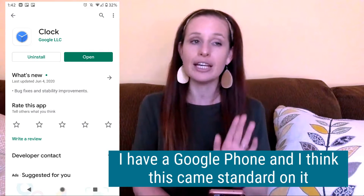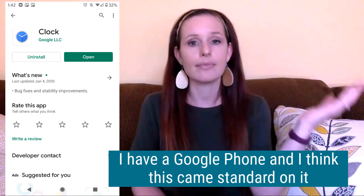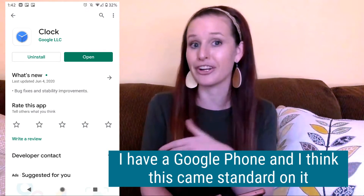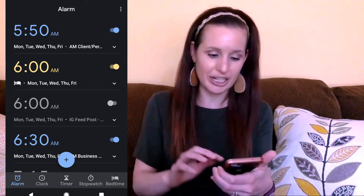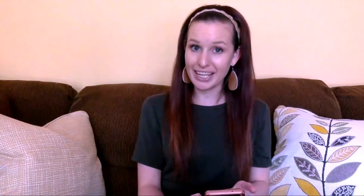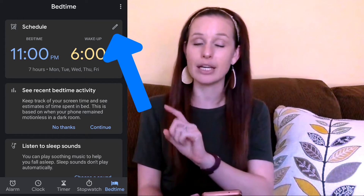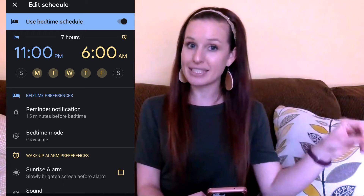So now I'm going to share screenshots so you can see what I'm looking at. This is a clock option on my Android phone. I'm assuming this kind of feature is probably available on Apple phones as well. I go into the clock feature on my phone and I click on where it says bedtime. I actually set the time I want to go to bed and the time I want to wake up at, and I do have an alarm created so that it wakes me up at six in the morning.